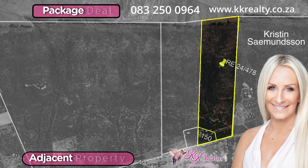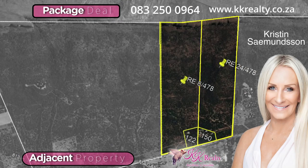The adjacent 49 hectares can be purchased together with this one as a package deal for 20 million. For further information, contact Kristin.